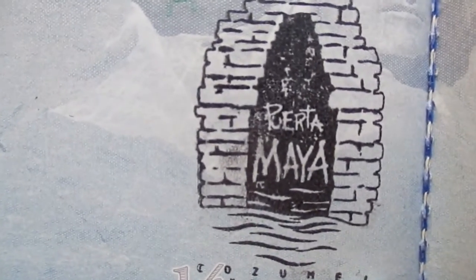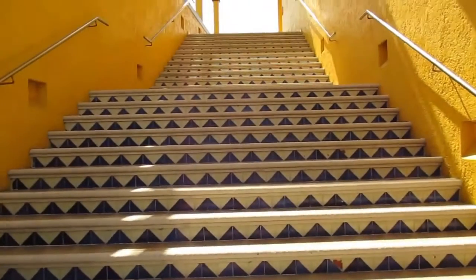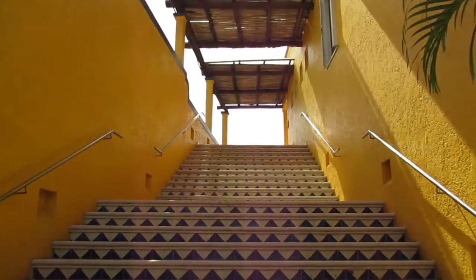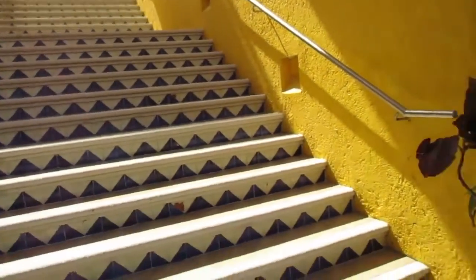They have a really pretty passport stamp here, but you have to go up all these stairs and more to get it in the hot Mexico sun. But it was worth it, and when you get there, there's air conditioning.